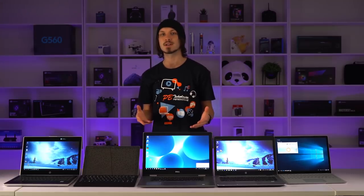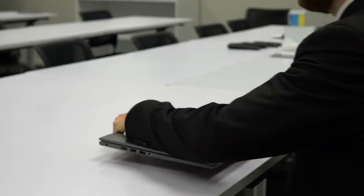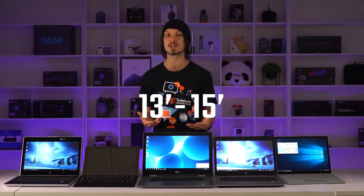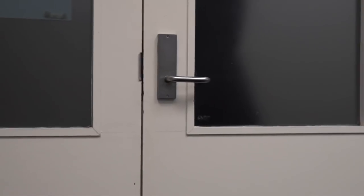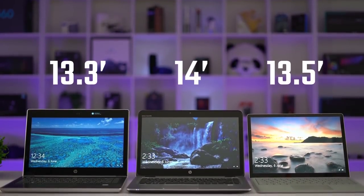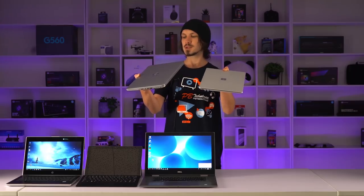Screens are another very important part of the experience — your window into your content — and overall screen size determines how portable the device will be. If you're taking this to work, class, or just around the house, picking something thin and lightweight makes it much easier. 13 to 15 inches gives you a good amount of space while keeping the form factor small enough to fit in a bag. The Dell Inspiron, which is a business laptop, has a massive 15.6-inch screen making it a little too big to carry around all day, though it can still go from a desk to a meeting room. The HP's and the Surface Laptop sit around 13 inches, and the Surface is noticeably lighter and thinner, but they're all very portable.